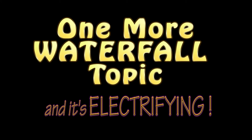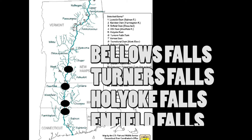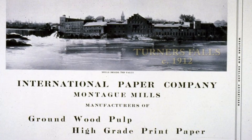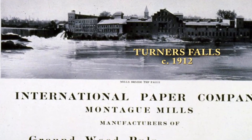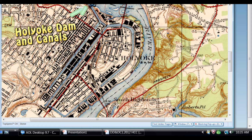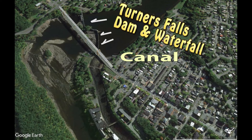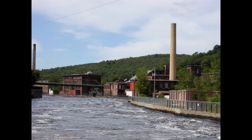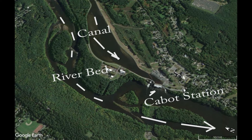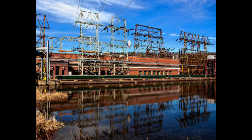Waterfalls are so erosive that they are not common along most rivers. In the Connecticut River Valley, thanks to the stream disruptions caused by glacial and Lake Hitchcock deposits, there are quite a number of waterfalls. Waterfalls powered the historic industrial development of the Connecticut River Valley — Turners Falls and Holyoke are excellent examples. Canals were constructed to distribute the water to rows of factories. Today the falling water does not turn water wheels, but turbines for hydropower. The legacy of Lake Hitchcock continues as a flow of electrons into homes and businesses.